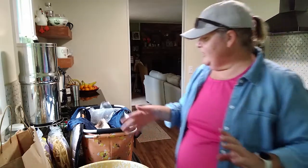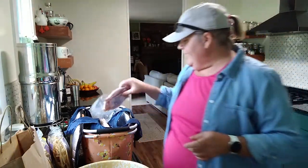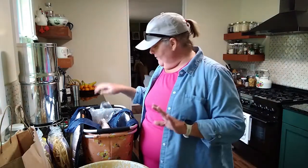I typically save up my bones and skin from when I'm having chicken, put those in the freezer, and then when I'm ready to do it, I go to the Kind Shepherd Farm and get some of their chicken feet. I will show you that in an upcoming video.